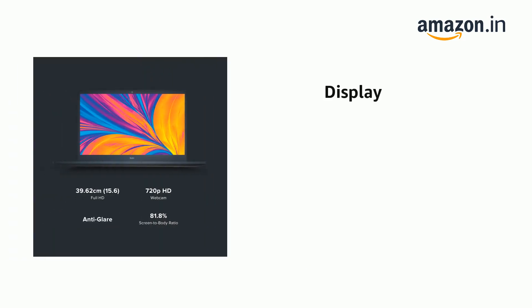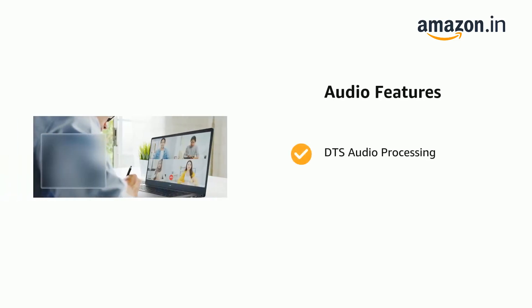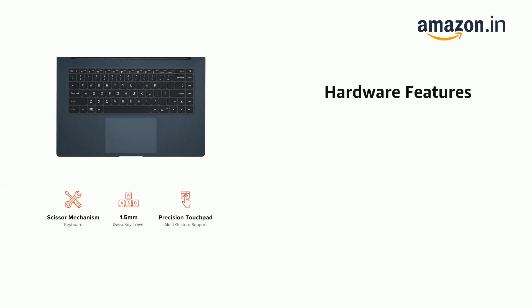It has a 16:9 aspect ratio display, 15.6 inch Full HD resolution, 1920x1080. It features DTS Audio Processing and Anti-glare.